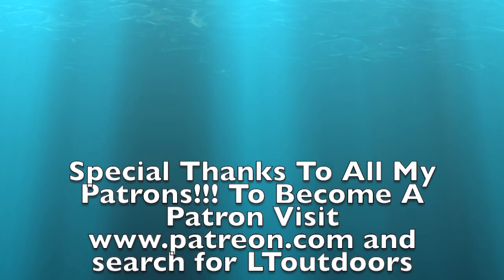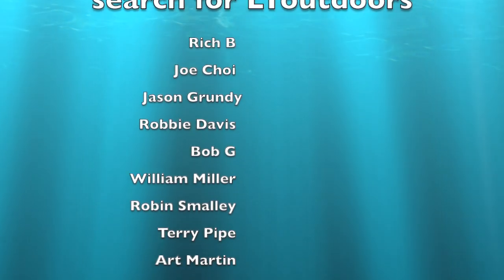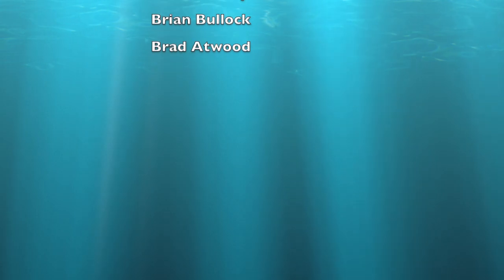Special thank you to all my patrons out there. If you want to become a patron, please visit www.patreon.com, type in LT Outdoors. It's a huge help for the channel — I couldn't do this without you guys.